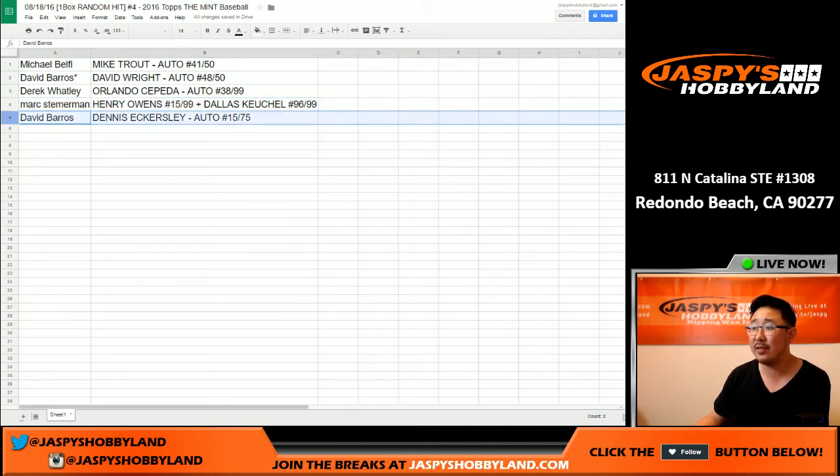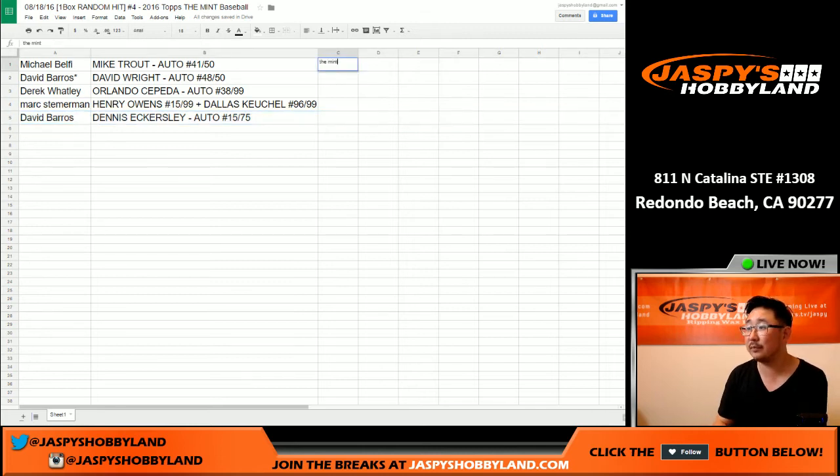And David Barrows with the Dennis Eckersley as well. Excellent work folks — that was random hit break number four. Thank you very much for joining, really appreciate it. We'll see everybody next time — we've got another one on the website, jaspyshobbyland.com, from a fresh case. This is Joe, talk to you later.